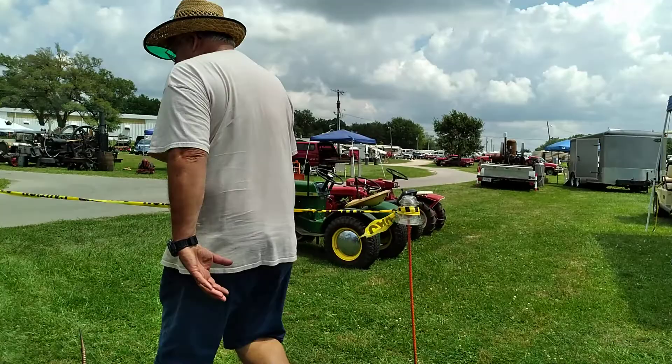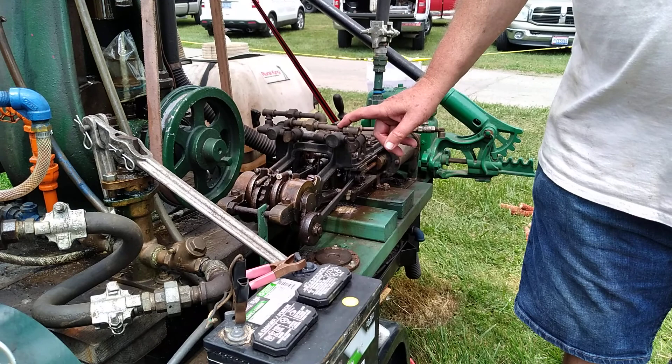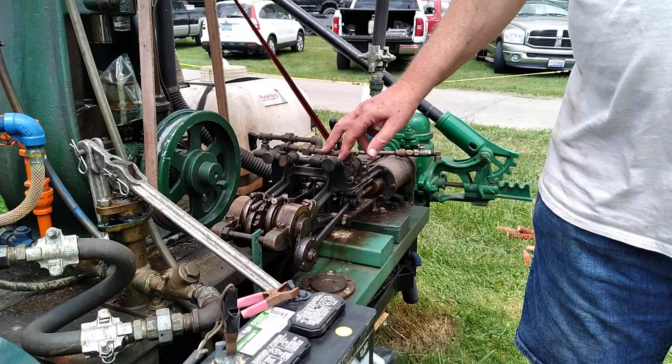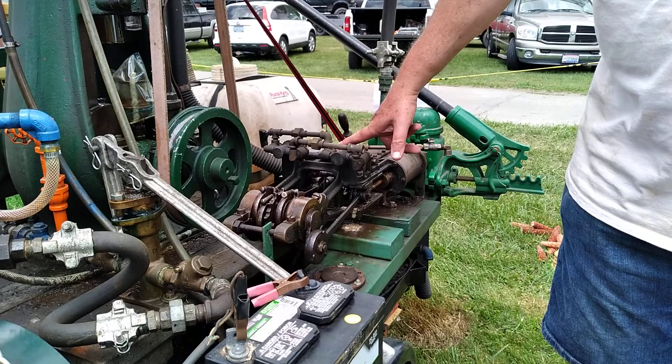This came out of a 1904 Grout steam car — G-R-O-U-T. Like a Stanley steamer. You can Google or YouTube the Grout steam car and you'll see some old advertisements and such. But this was moving people around eight years before the Titanic sunk. So what would the horsepower be on that?